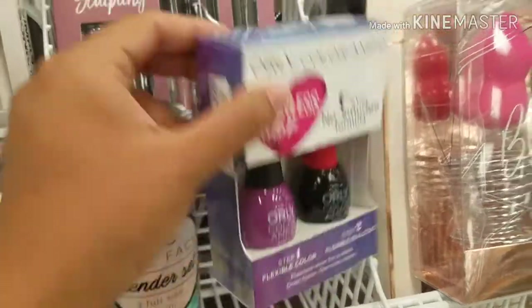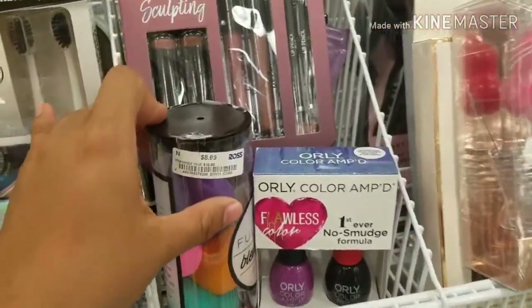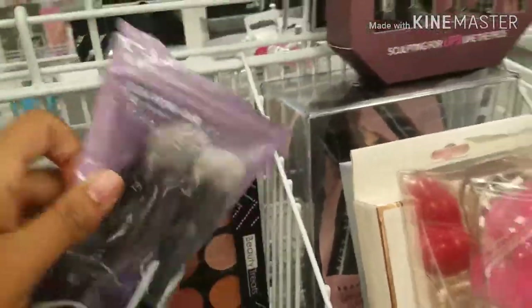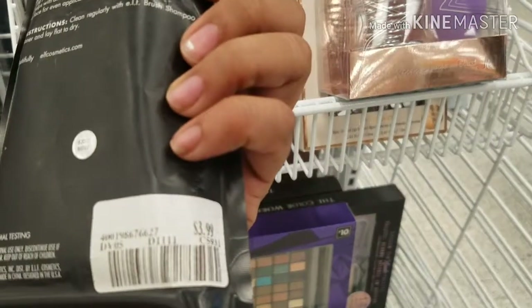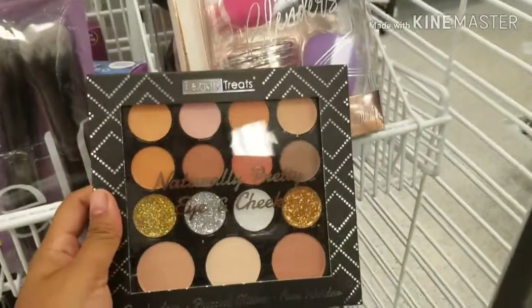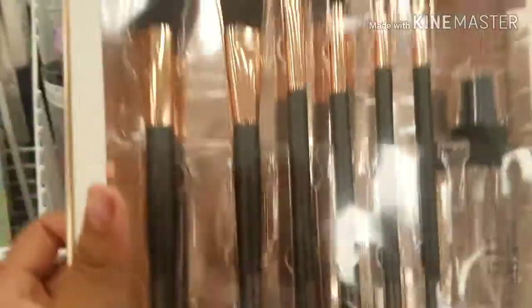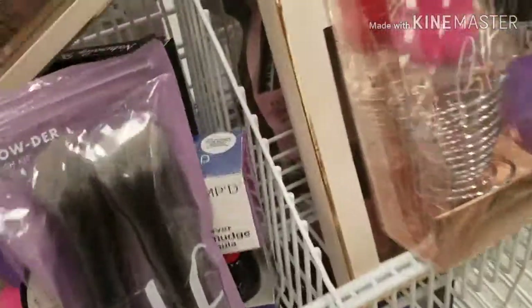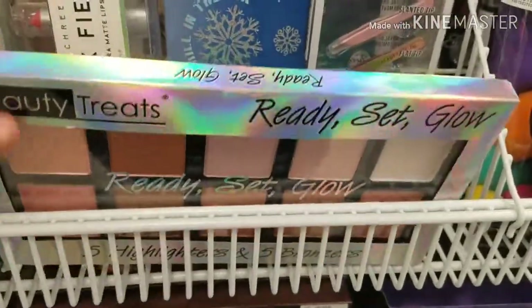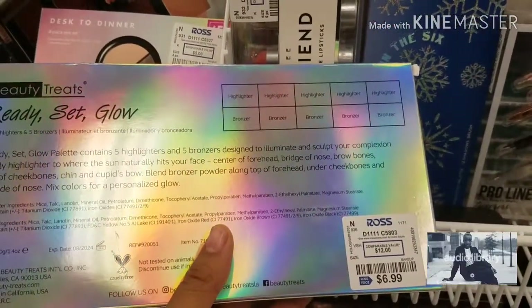They have nail polish — I'm going to tell you guys all the prices. This one is $2.99. Blue beauty blenders for $8.99. This one from e.l.f. is $3.99. They have this eyeshadow palette for $6.99. They have this one here — $4.99 — beauty treats. This one is $6.99 and it has really cute palettes: highlighter, highlighter, highlighter, bronzer, bronzer.